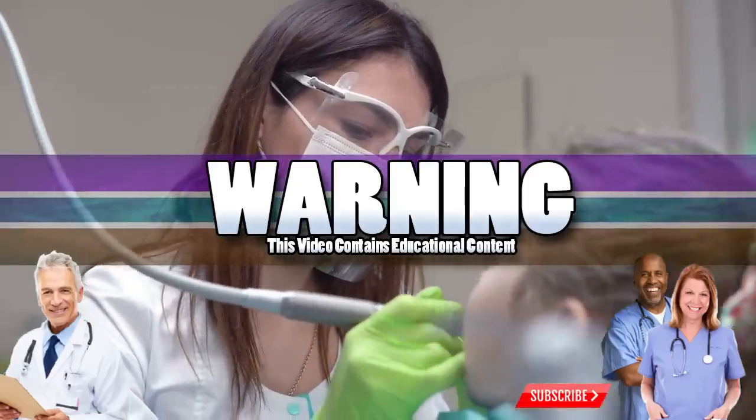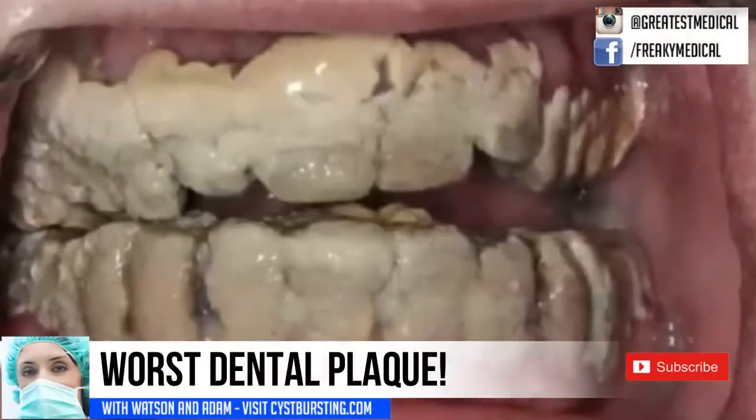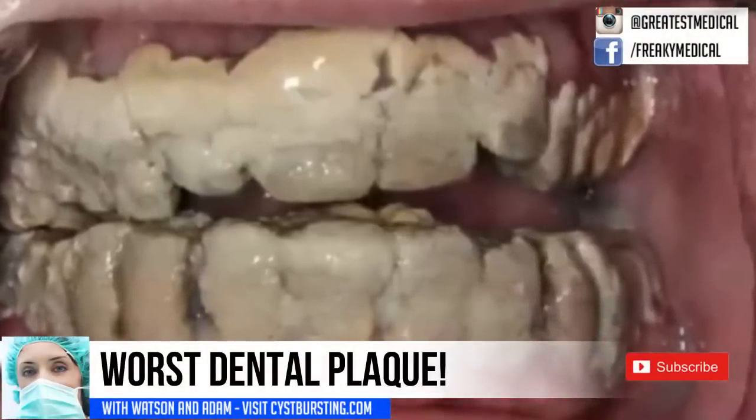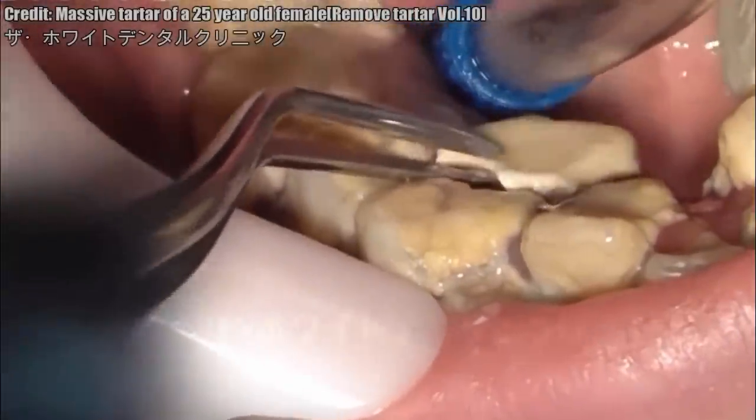Good morning! This is Watson and today we're looking at some of the worst dental plaque that I've ever seen. Before we get started, let's look at some examples of dental scraping and plaque removal.